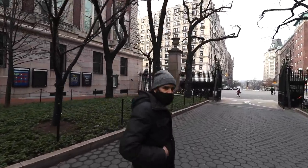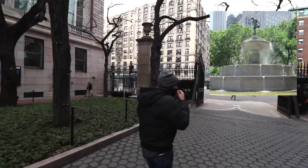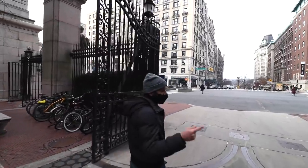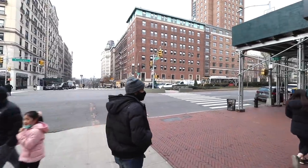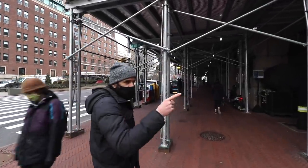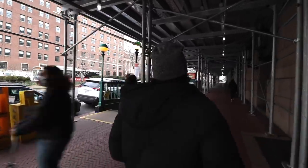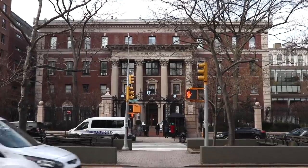Pulitzer helped fund the pedestal of the Statue of Liberty and the Pulitzer Fountain. He also funded the Pulitzer Prize, given out here at Columbia every year for excellence in journalism and literature. Columbia University has graduated or had as teachers 125 different Pulitzer Prize winners. Here to the left is Barnard College, an all-women's liberal arts school with about 2,600 students.